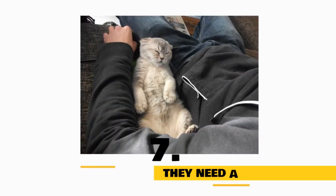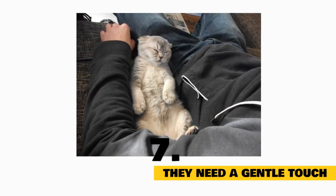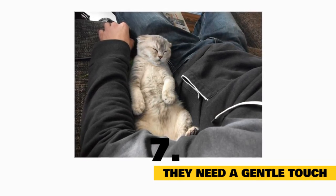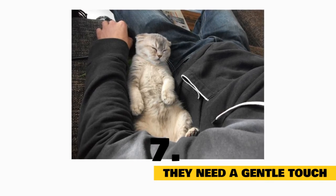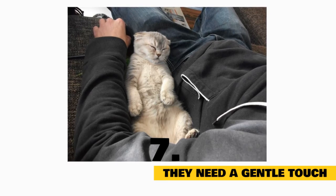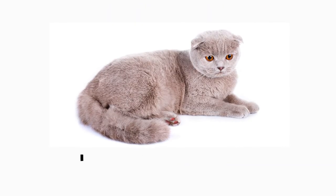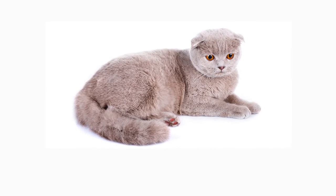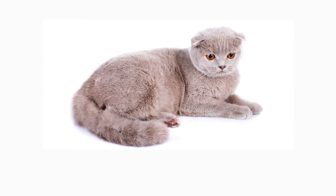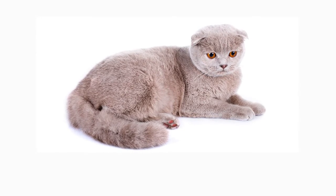Fact 7: They Need A Gentle Touch. While Scottish Fold cats aren't necessarily delicate, they do require gentle handling, particularly in regard to the tail, which can sometimes be stiff. When purchasing a Scottish Fold cat, it is wise to test the flexibility of their tail, but it's imperative to be gentle. If they're handled too rough, it can cause serious pain. There are plenty of ways to connect with a Scottish Fold that won't cause it any discomfort. When in doubt, always be gentle with them.